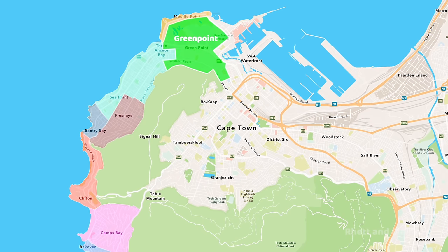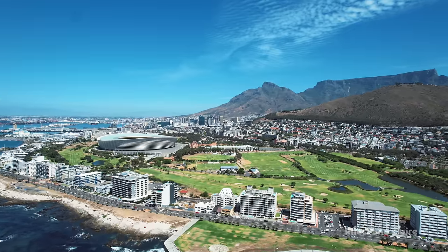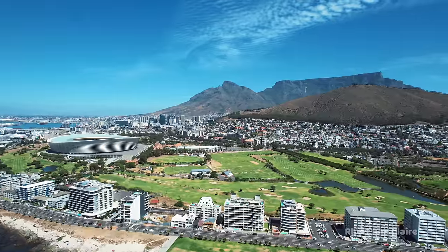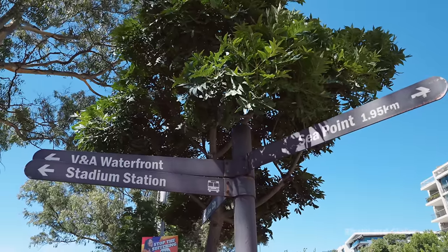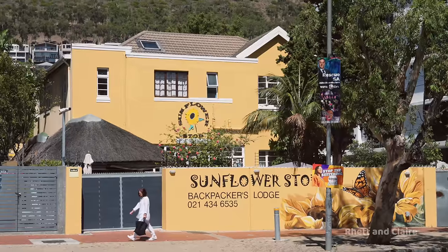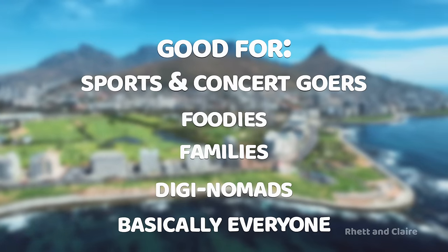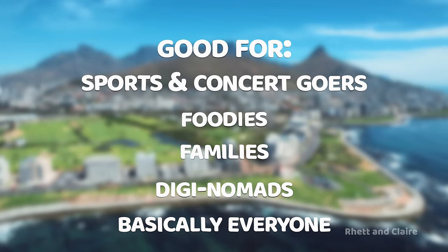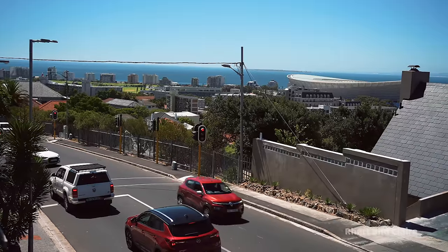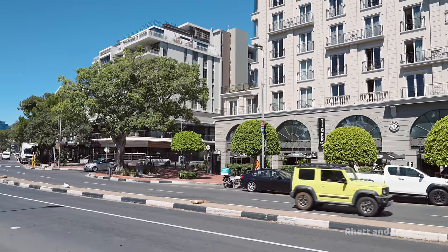Green Point is Sea Point's sister area and also one of our faves. It's here where you'll find the stadium, many good restaurants and bars, the Green Point Park, and it's close to the V&A Promenade and CBD. You'll find slightly more affordable accommodation here — a few hostels, guest houses, and mid-range hotels. This area is good for sports and concert goers, foodies, families, and digital nomads. Like Sea Point, it can be a bit loud on the main road but very quiet just a bit further back on the hill.